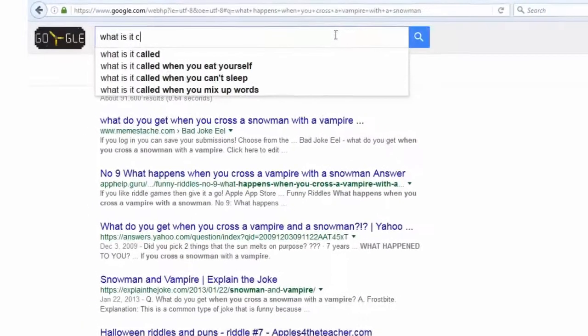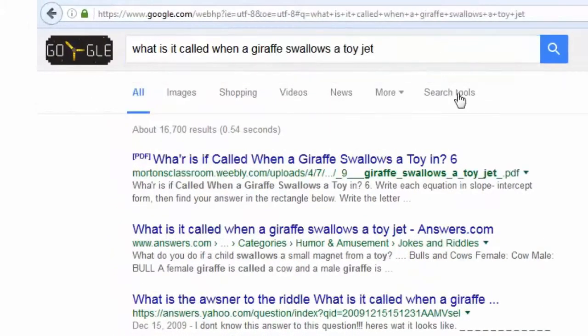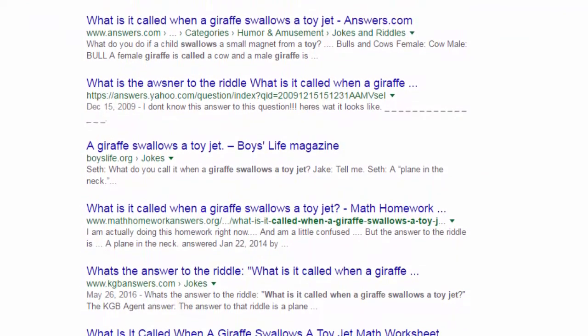Searching library databases is different than searching Google. Google has a single search box, and no matter what you type in, you'll get results. This is because Google is a business that gets paid when you click on links, no matter if that link is going to be helpful to you or not.